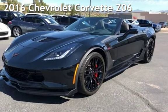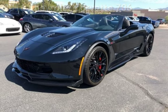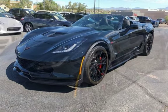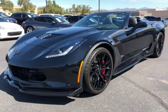Presenting a pre-owned 2016 Chevrolet Corvette Z06. This two-door convertible has an eight-cylinder, 6.2-liter V8 engine, with rear-wheel drive and an automatic transmission.